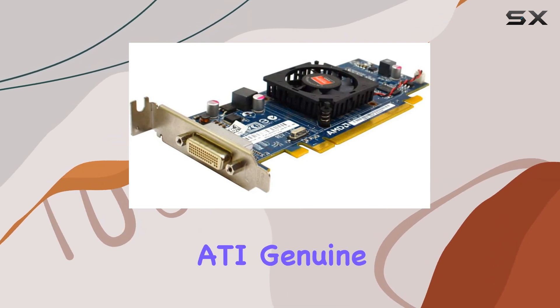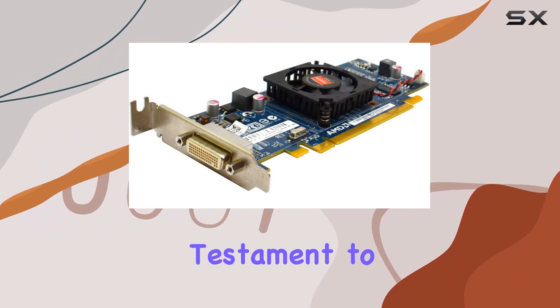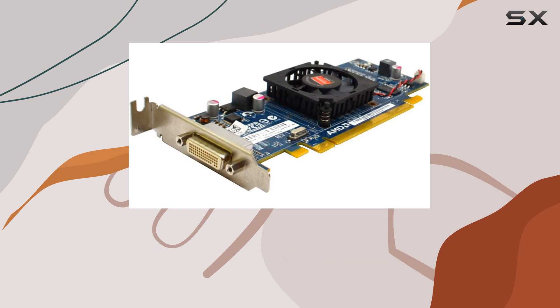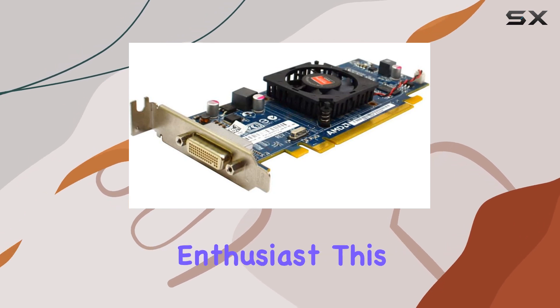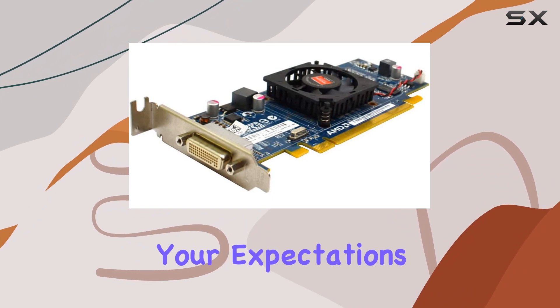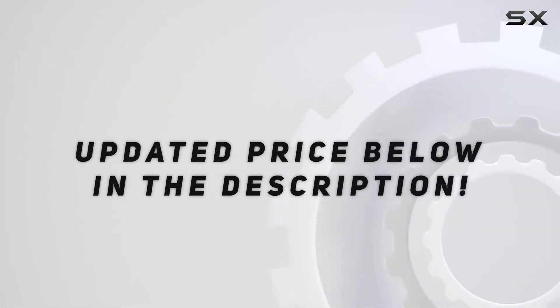Overall, the ATI Genuine Radeon HD 6350 graphics card stands as a testament to AMD's commitment to delivering quality graphics solutions. Whether you're a casual user or a seasoned enthusiast, this card has the power and versatility to meet your needs and exceed your expectations. Check out the video description for updated price.